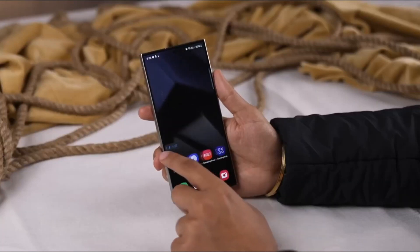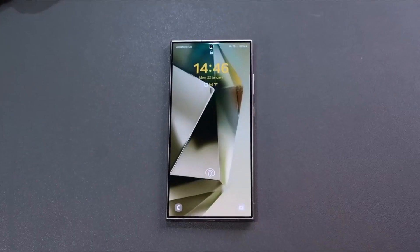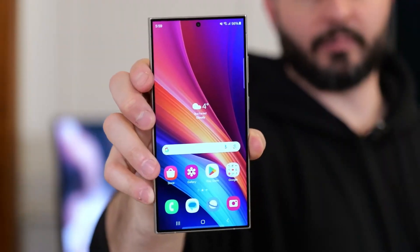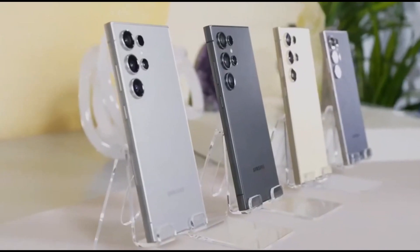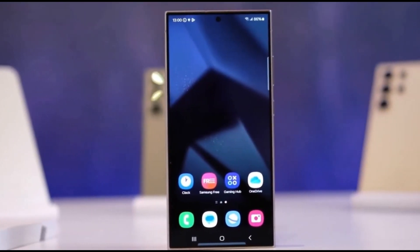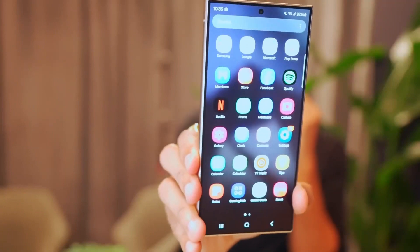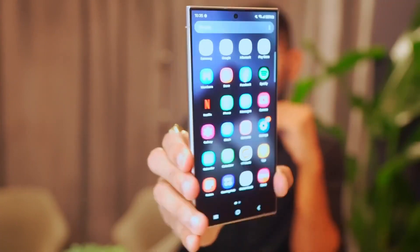The device features a sleek titanium frame and a flat display, maximizing screen space and providing a premium feel. Your data is secure with Samsung Knox, offering multi-layer security and privacy features. You have full control over your data, with the option to disable online processing for AI features.